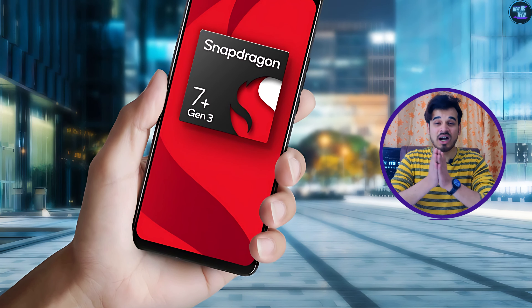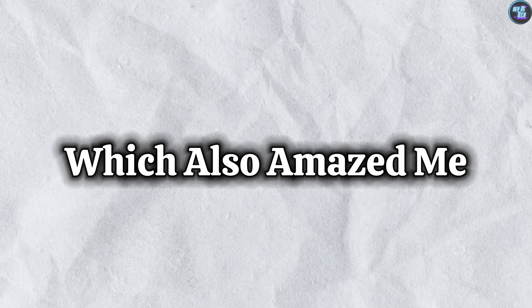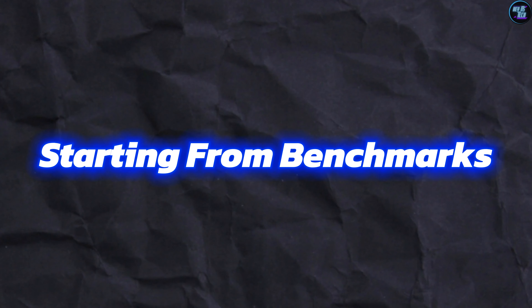You'll be shocked to see how capable this chip really is in terms of AI performance and camera capabilities, which also amazed me. So watch this video till the end, as I will explain everything in detail, starting from the benchmarks.